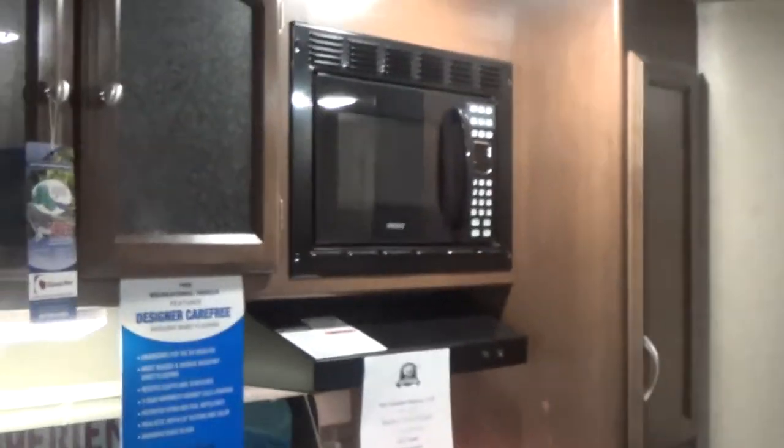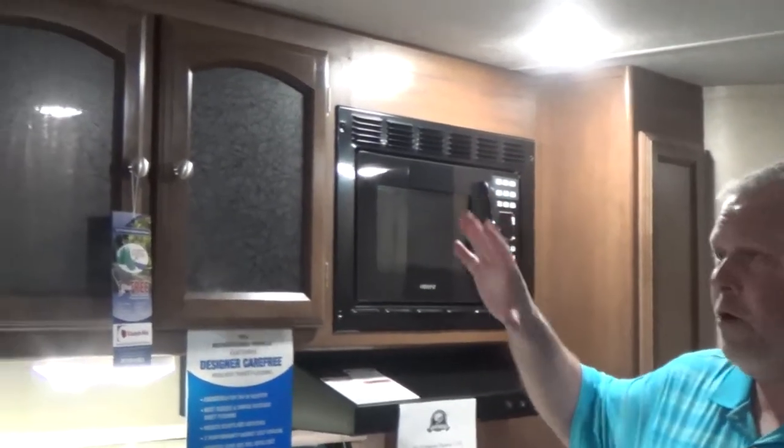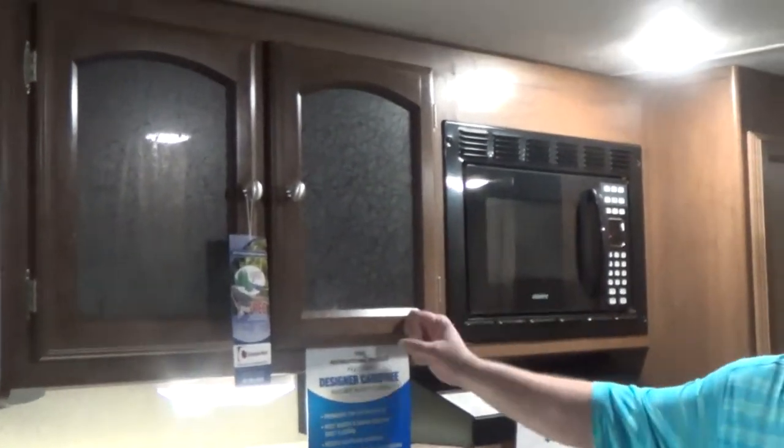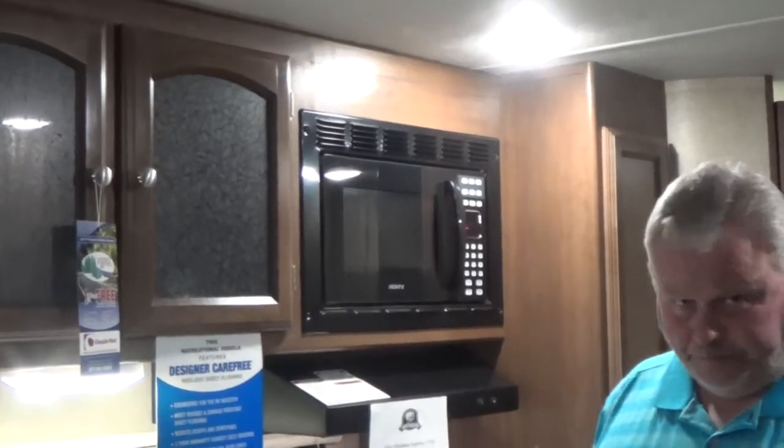Coachman Freedom Express builds one of the best hybrid travel trailers in the business. This is not a cheap product by any means — you have all the qualities of a higher end travel trailer. All wood screwed together cabinets, solid wood cabinet doors, just designed in a hybrid design.